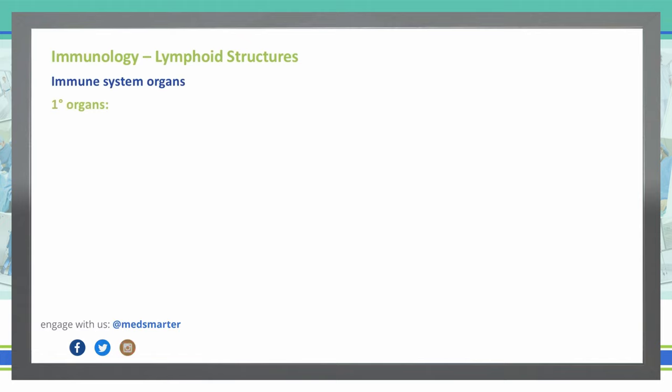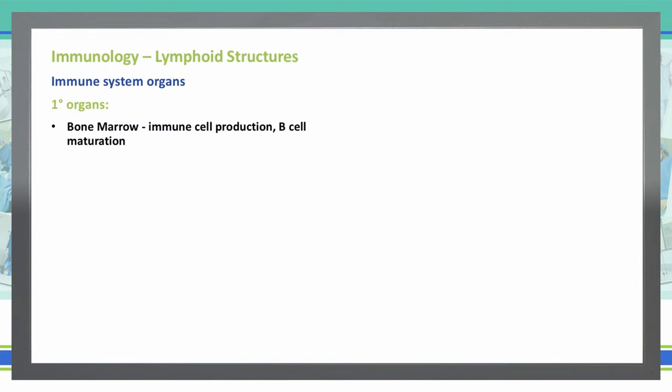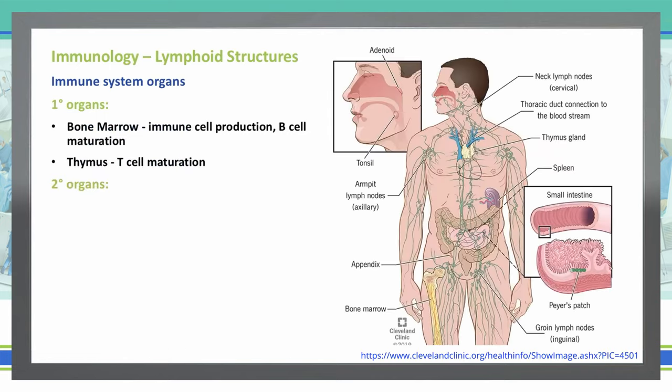Our primary organs are going to be our bone marrow and our thymus. With our bone marrow, this is where we see immune cells being produced and where we see B cells maturing. Bone marrow is typically going to be your sternum as well as your femur. Long bones are very common locations where a lot of our bone marrow is part of our primary immune system.